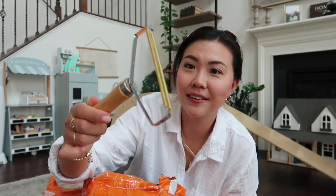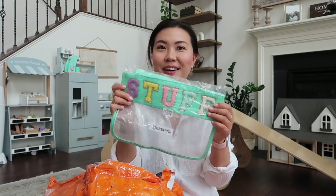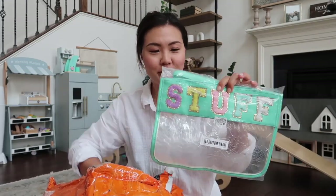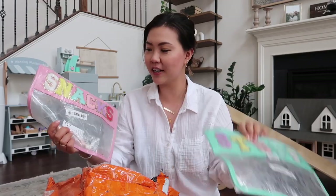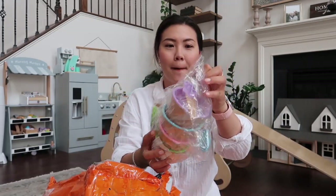This is a dog hair scraper — I can scrape the couch and get all of the dog hair out, which is great because we have so many dogs. We also have some pouches that are super cute — great dupes. One is for random stuff and one is for snacks.